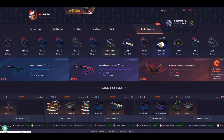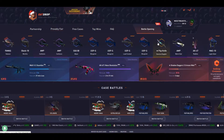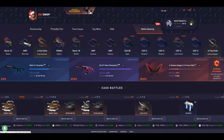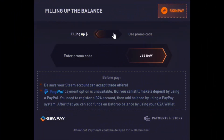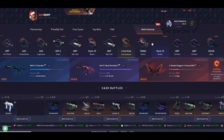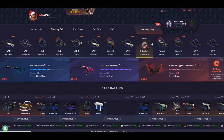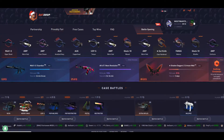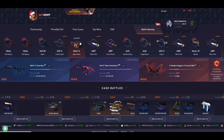Yo guys, finally I'm back with another case opening video. Today we are on ThatDrop.com, another case opening website. You can check it out, click over here and use my promo code — type in 'Sudarshan' and you will get 5% extra on your deposit. This is a sponsored video by them, so a big shout out to ThatDrop.com.